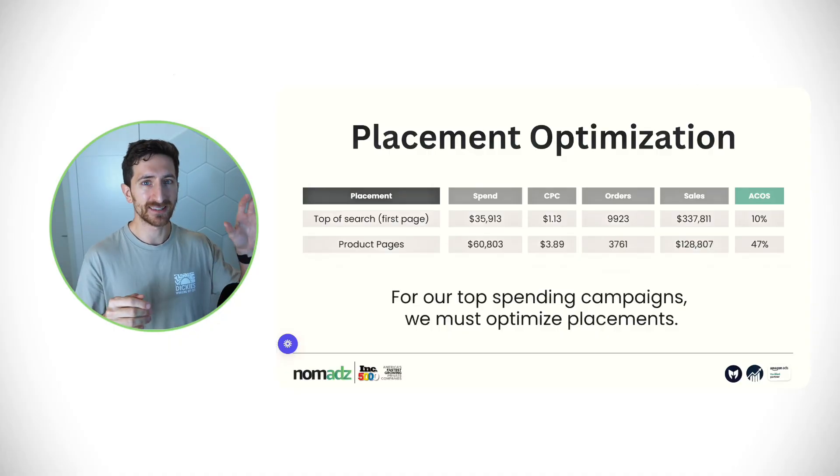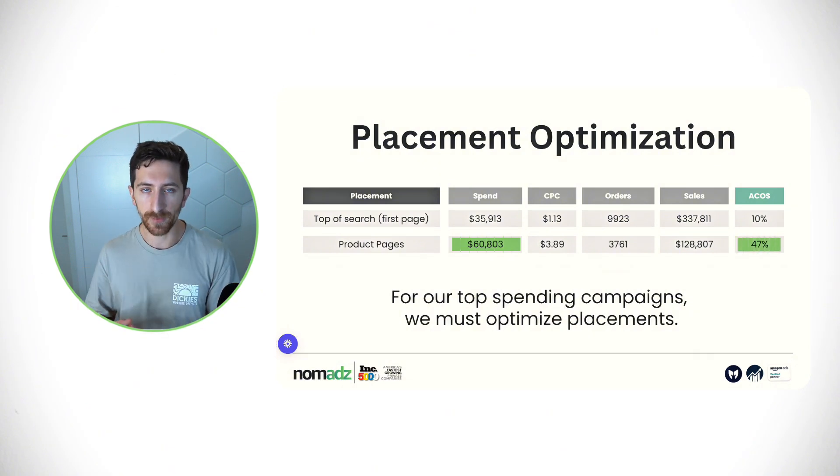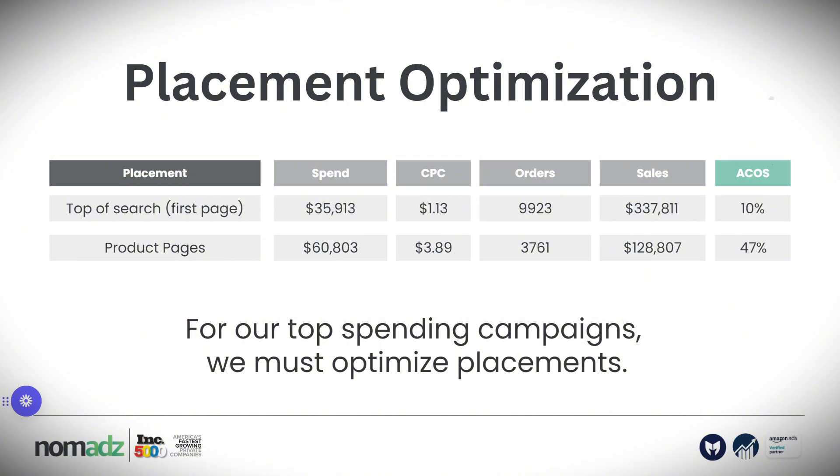For your sponsored product campaigns, you want to do placements optimization — something we always see people missing when we analyze an account. In this account, we saw $60,000 spent on product page placements with a 47% ACOS, while top of search was performing at a 10% ACOS with half that spend. So for all our campaigns, we want to optimize placements. I'm going to share a placement optimization tool in our blueprint that you can implement in your Amazon account. This is key if you want to keep improving efficiency and scaling your Amazon PPC campaigns.